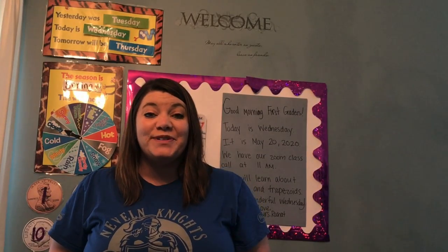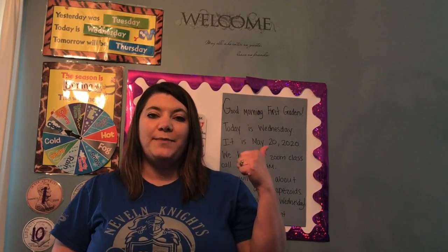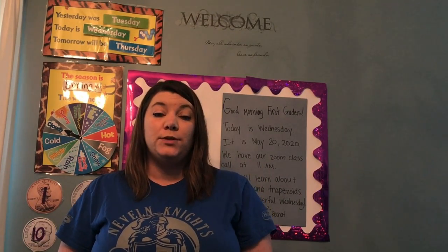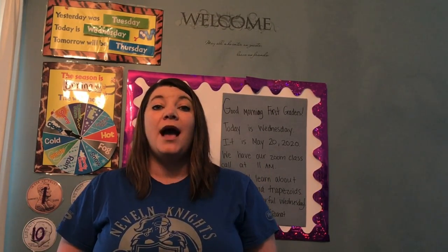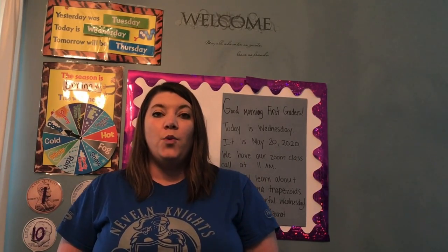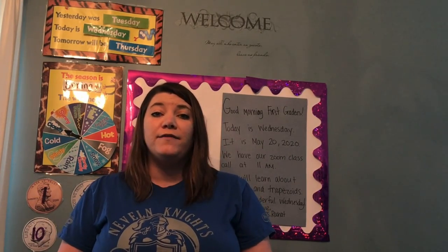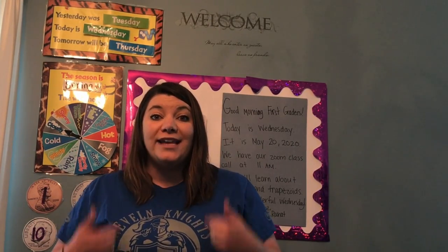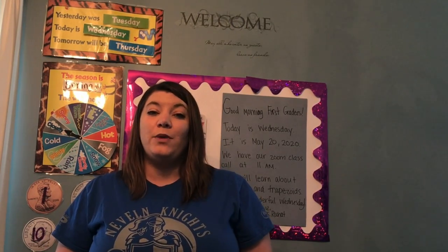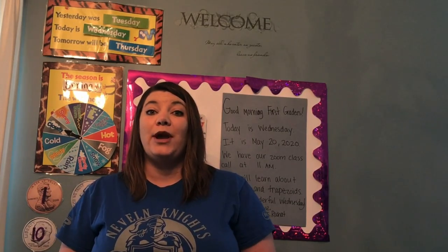Good morning first graders! Happy Wednesday. Today we'll go over our morning message and calendar activities, and then we'll practice some new two-dimensional shapes in math. I just want to remind you that today at 11 a.m. we are going to have our class Zoom call, and I hope that all of you can make it so I can see your faces and you can see some of the friends from our class that we haven't seen since March. We really miss each other, so I hope you can come.